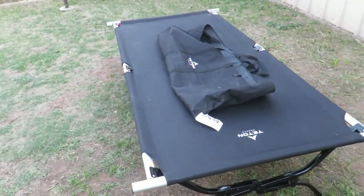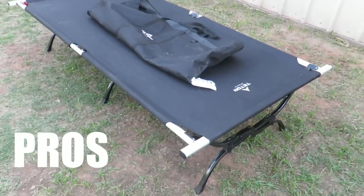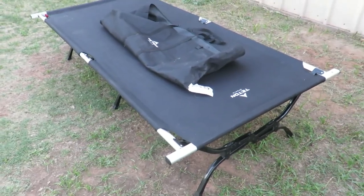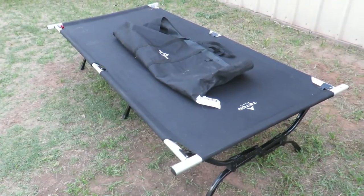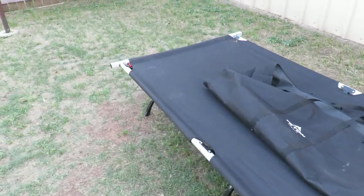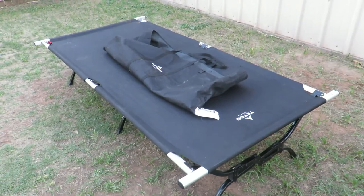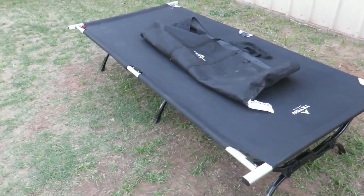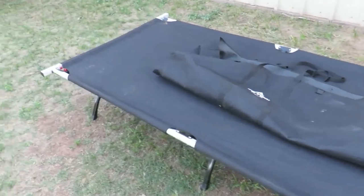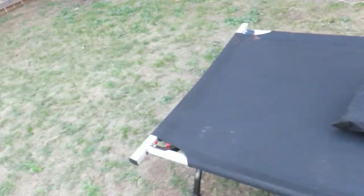Let's go over some of the pros. Probably the number one pro is that it's massive — it's like sleeping on a twin size bed almost. It's super large, and for big guys especially like me, it makes it really comfortable. Second, it's super steady with the steel legs; it doesn't shake much while you're in it. The canvas is super tight with the pivot arm.